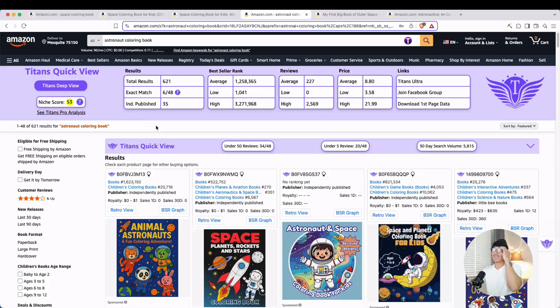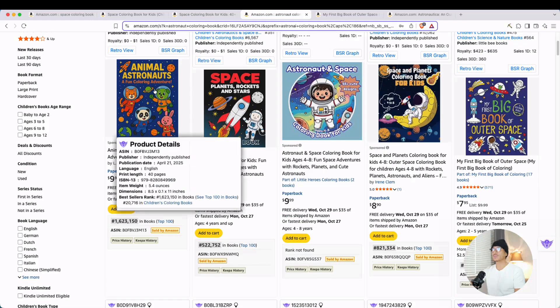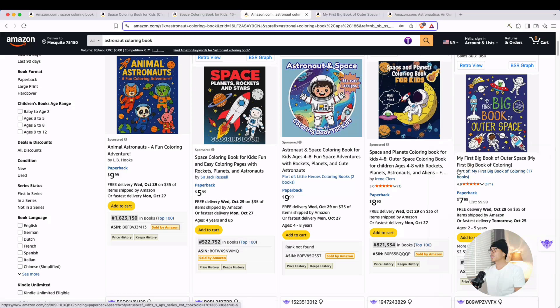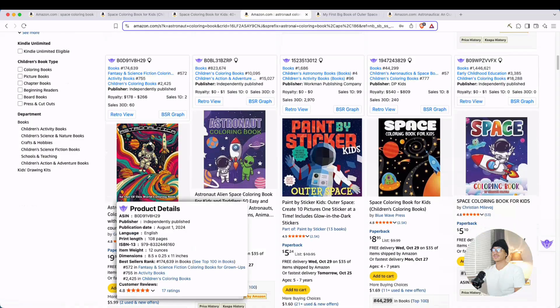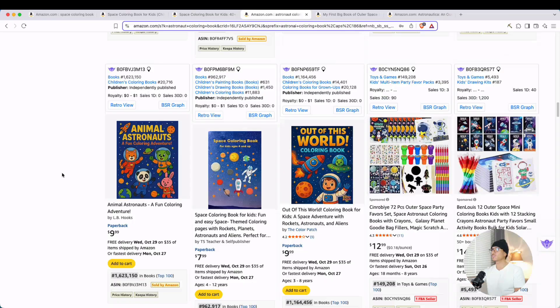Now if we look at a sub-niche within the space coloring book and take a look at the astronaut coloring book, we can see the total results are way less. So if you wanted a specific niche to play around with, you could try this one. The astronaut coloring book has a niche score of 53, and Titans Pro analysis shows demand is a five, opportunity is a nine — so this might be worth your time. There are lots of examples here to look from.